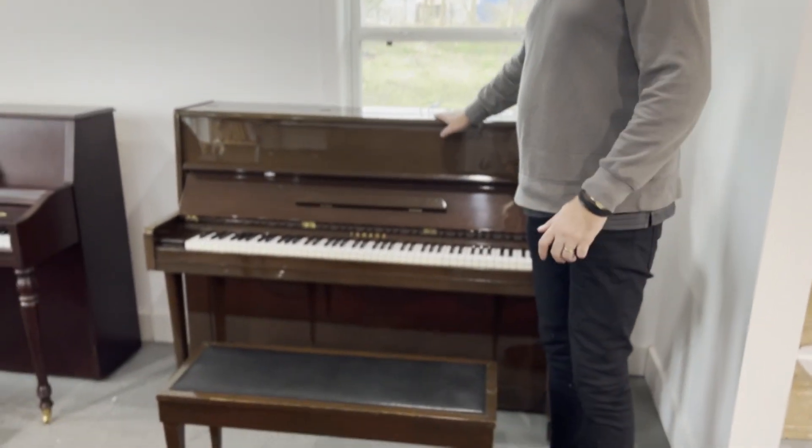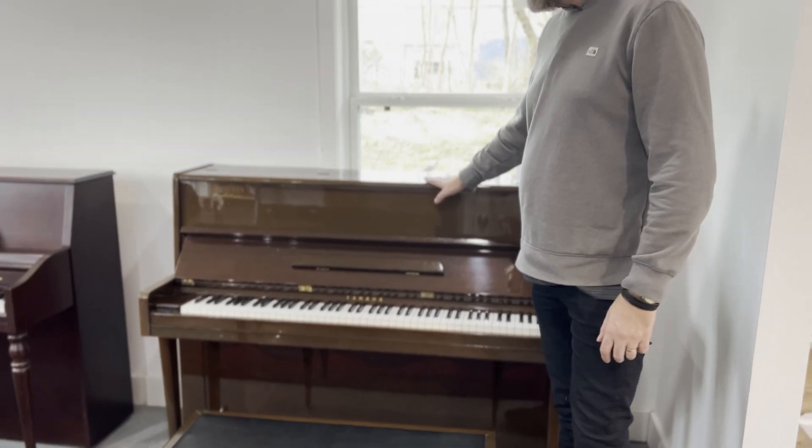We've worked on all the pianos that you see here — we change parts or we recondition the action. This one has new tapes and new flanges on it, which are new springs for the hammers, and it's been regulated to standard regulation.